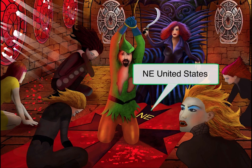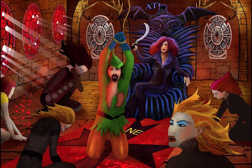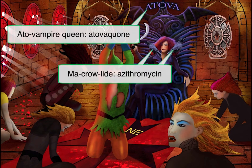To talk about treatment, let's go back to our queen. Her name is Queen Atova, the Atovampire queen. Let's include her pet crows perched on her shoulders. Queen Atova and the crows represent the drugs used to treat babesiosis: atovaquone and azithromycin. Azithromycin is a frequently used drug and is a macrolide, so remember a recurring symbol of crows for macrolide.